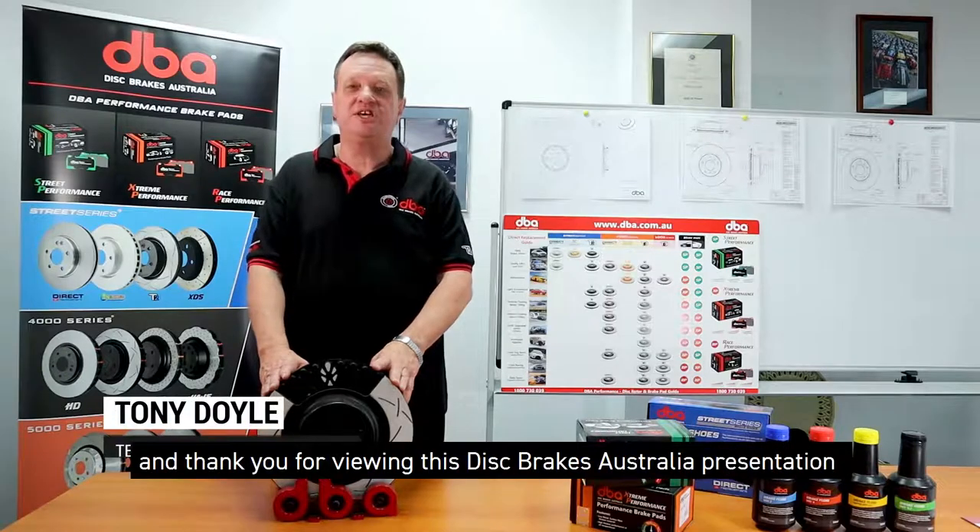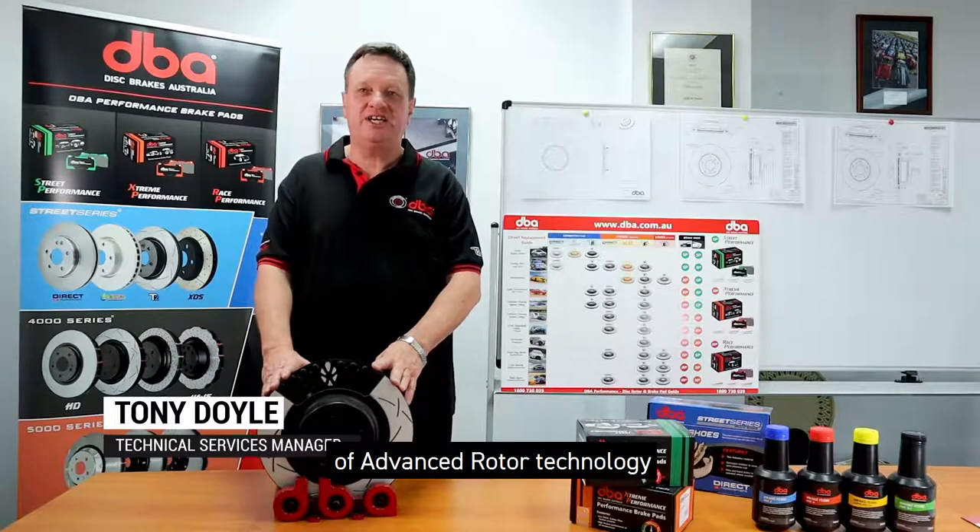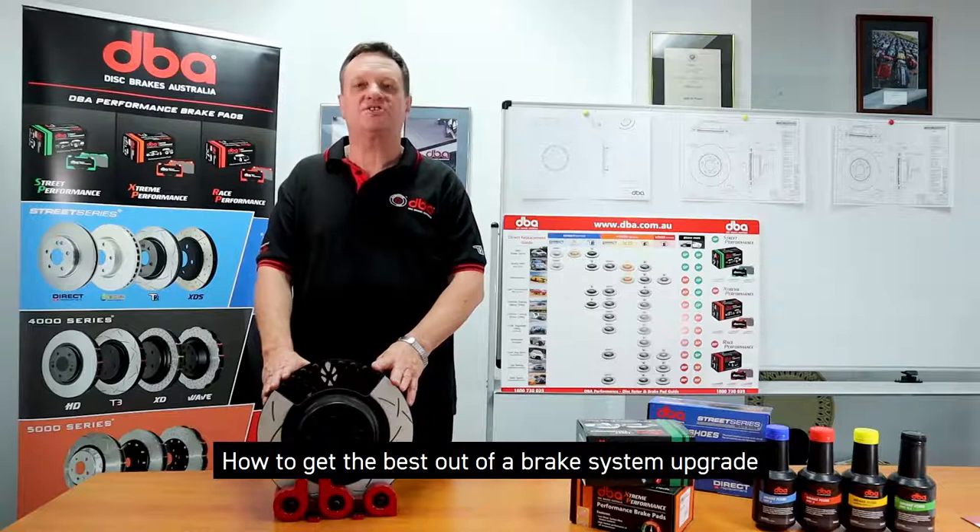I'm Tony Doyle and thank you for viewing this Disc Brake Australia presentation of advanced rotor technology and how to get the best out of your brake system upgrade.